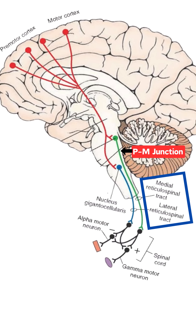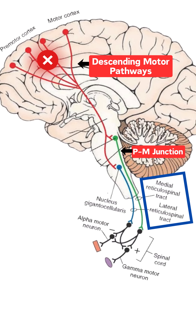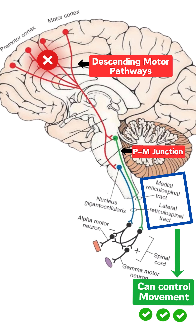The medial and lateral reticulospinal tracts originate from the pontomedullary junction and control gross motor functions and muscle tone in the body. These are the descending motor pathways which are damaged due to stroke. In the absence of these motor tracts, the reticulospinal tracts can take over their function through corticoreticular fibers.